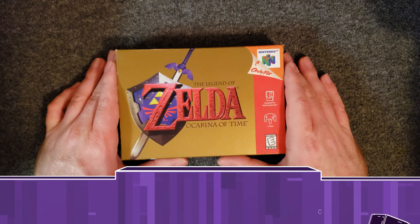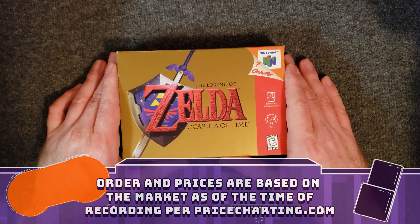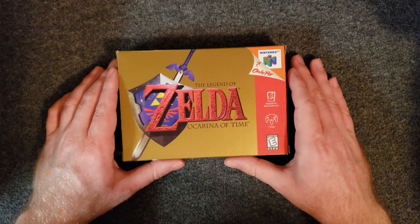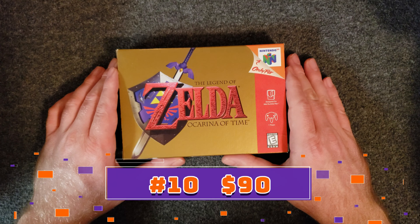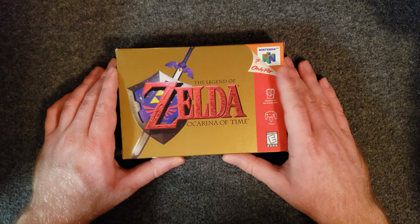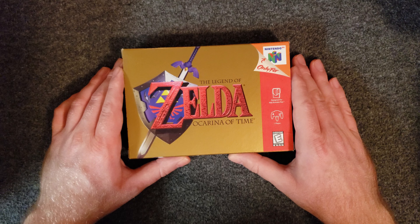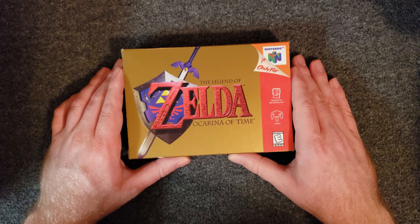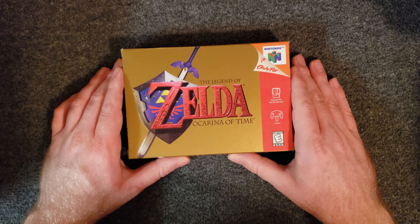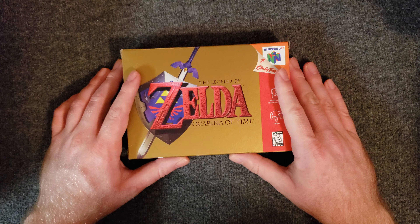Howdy folks, welcome to my retro media room. Today I wanted to talk about my top 10 most valuable Nintendo 64 games. Starting at number 10 we have The Legend of Zelda: Ocarina of Time, which is my second favorite Zelda of all time. My personal favorite is A Link to the Past on Super Nintendo. Many people differ on their favorite Zelda because there are so many amazing games in the series.